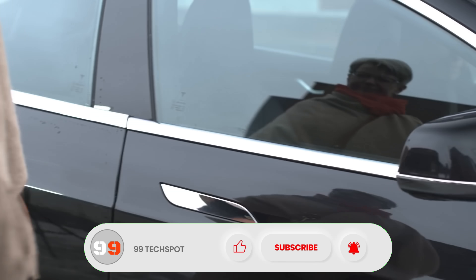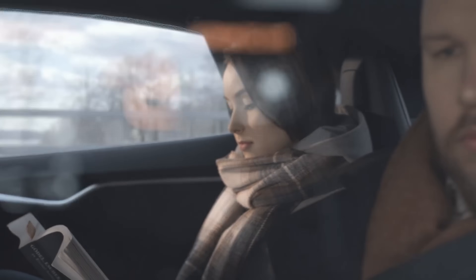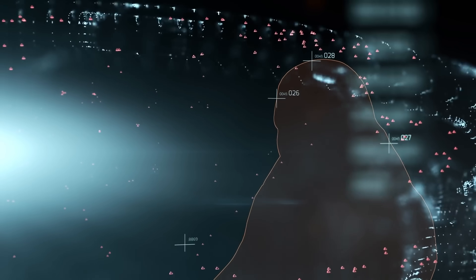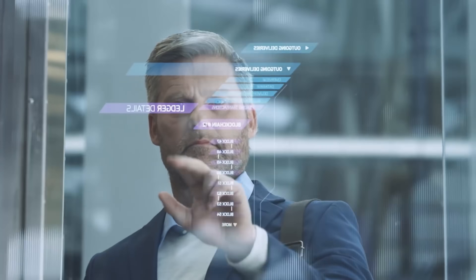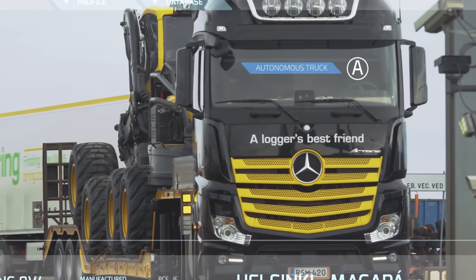With 6G technology, we're poised to unlock a future where innovation knows no bounds — from autonomous drones and AI-powered factories to personalized entertainment and gaming experiences. Explore the endless possibilities of 6G and envision a world where connectivity transforms every aspect of our lives. Welcome to the 6G vision for 2030, where the future is now.